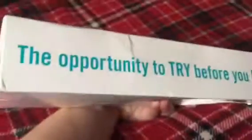Here's all their social media. The opportunity to try before you buy. This is a really cool site. They're just looking for your feedback on products.